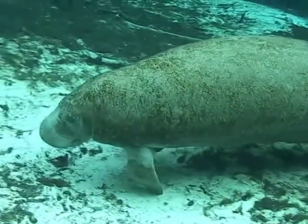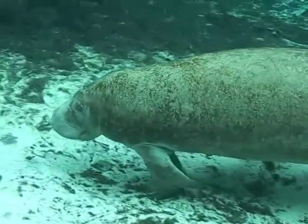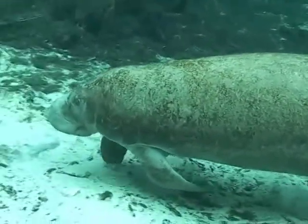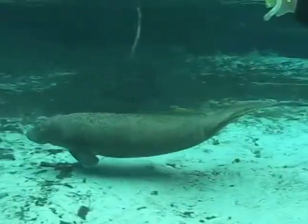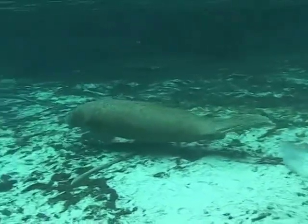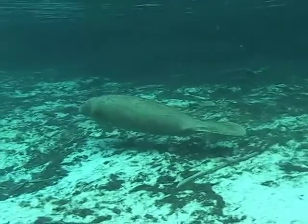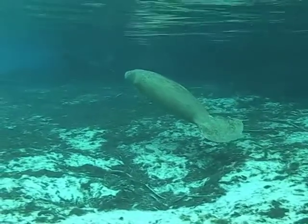This manatee is running across the bottom and reminds me of a hippo. Manatees are normally slow-moving animals, but it is estimated that manatees can travel up to 20 miles per hour for short periods — though they usually travel between 3 to 5 miles per hour.